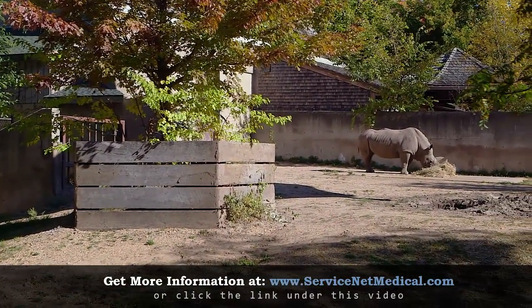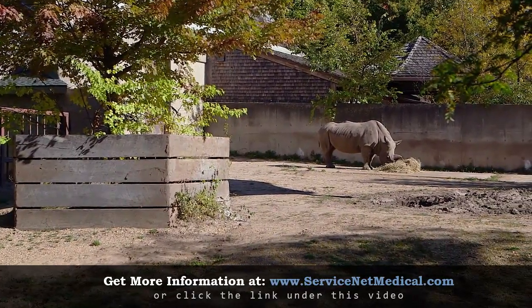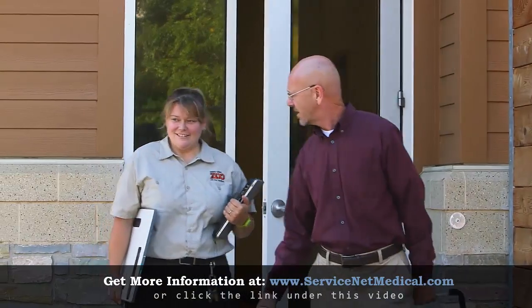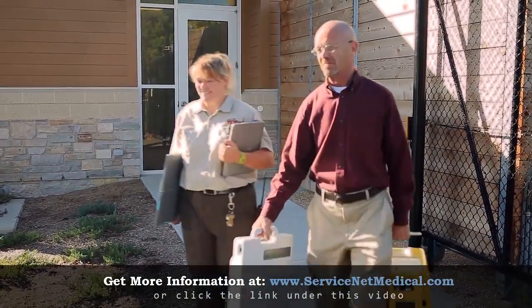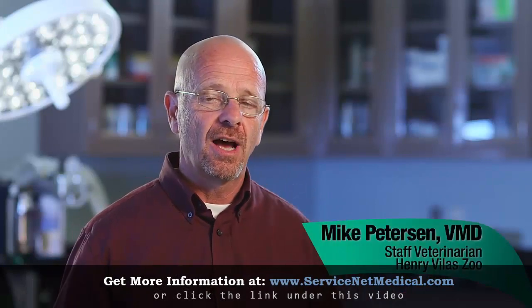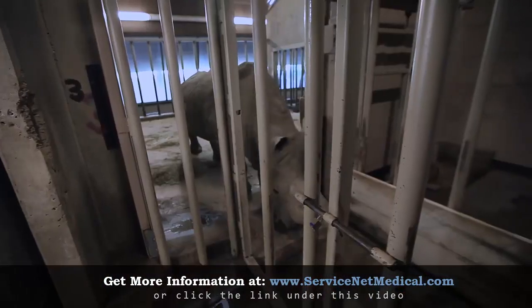This is George. He's one of the oldest white rhinos in the world. When he showed signs of arthritis, Dr. Peterson and his assistant Angie made a house call. The rhino in particular is a challenge — without anesthetic, it's difficult to restrain an animal like that.